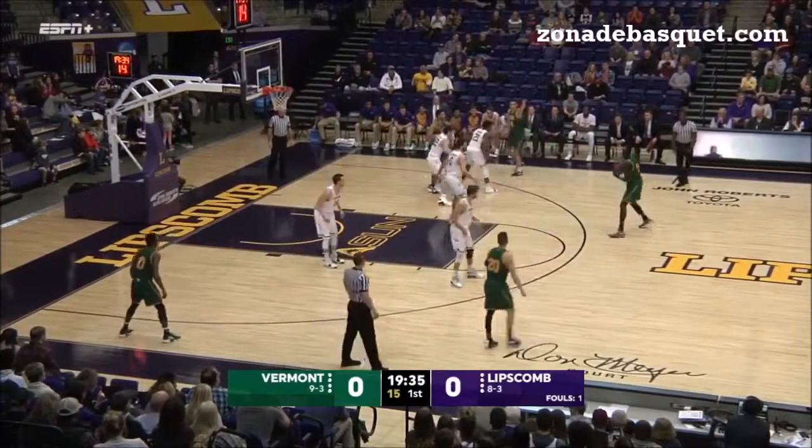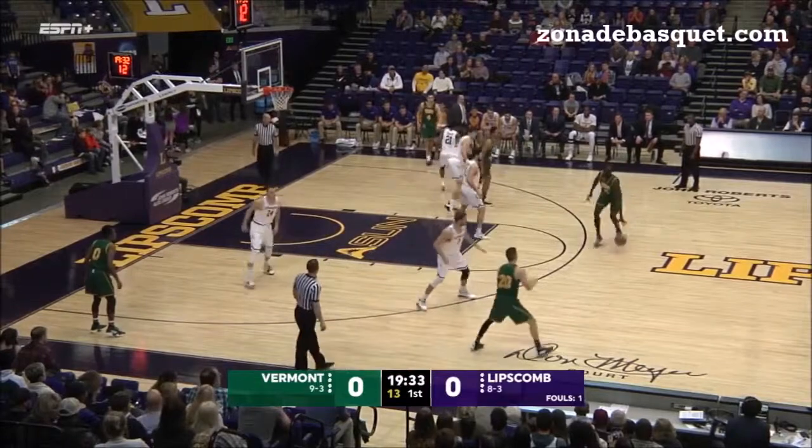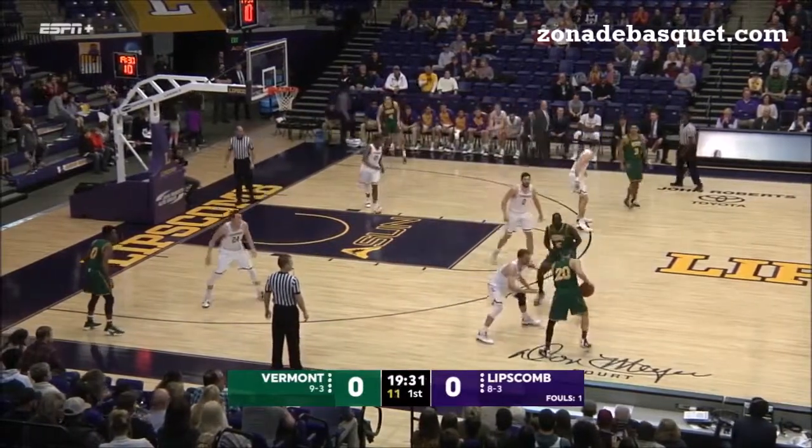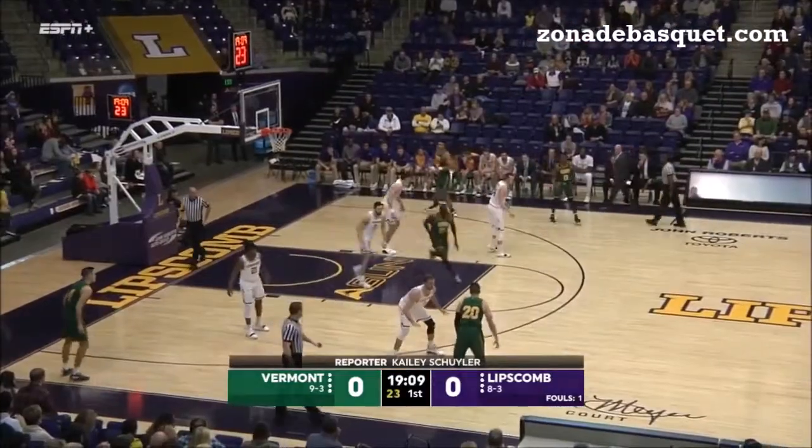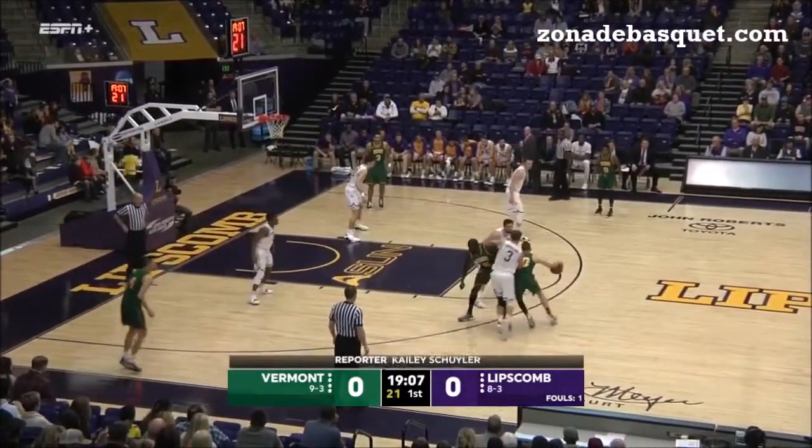A little bit farther than maybe he's used to. They're man-to-man, trying to push Vermont away from the bucket a little bit. That's his 27th block this year.